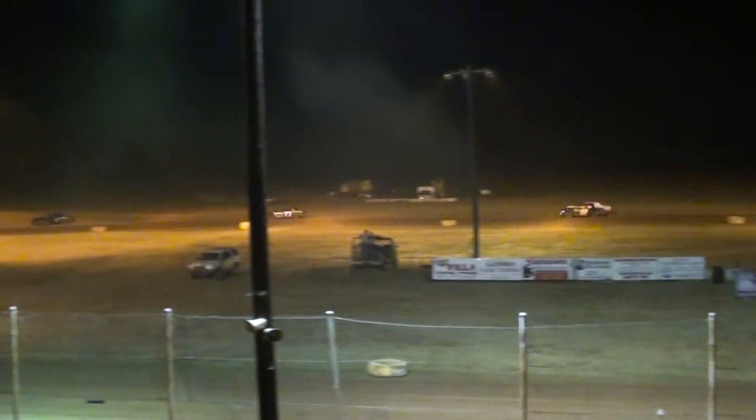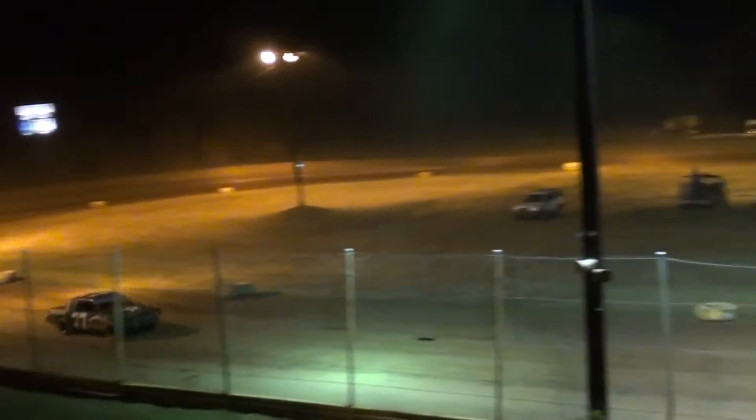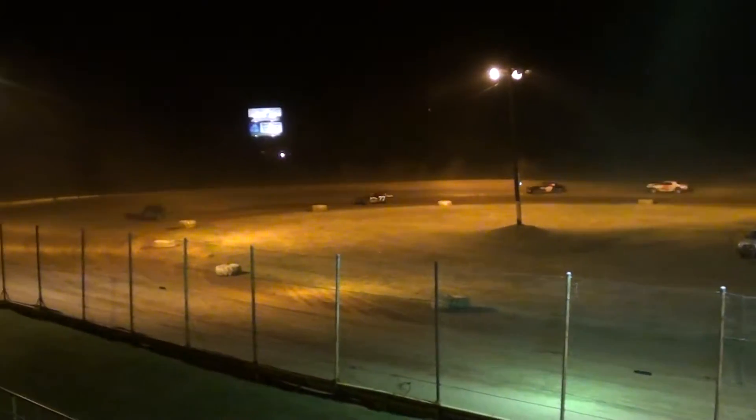Back on the straightaway, it's Robert Flint Jr. with the J3 car underneath Shelby Hill. Shelby Ward, a little 50, trying to battle back on the high side — a little push in the 50 car — and gets black-skirted as they go down the back straightaway.